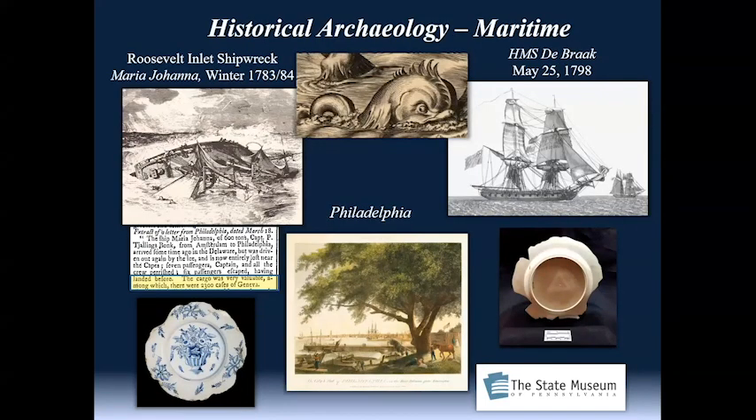I want to talk about some specialty fields in historical archaeology. One of those is maritime archaeology. Philadelphia, being a major seaport, was an incredibly important place. All of this Atlantic traffic — this connection to the world — was traveling up and down the Delaware. These collections are actually in the state of Delaware, and they are two shipwreck collections that both have a relation to Philadelphia.